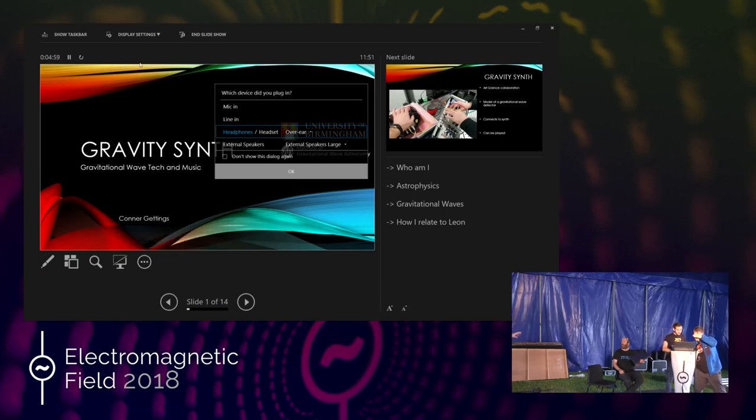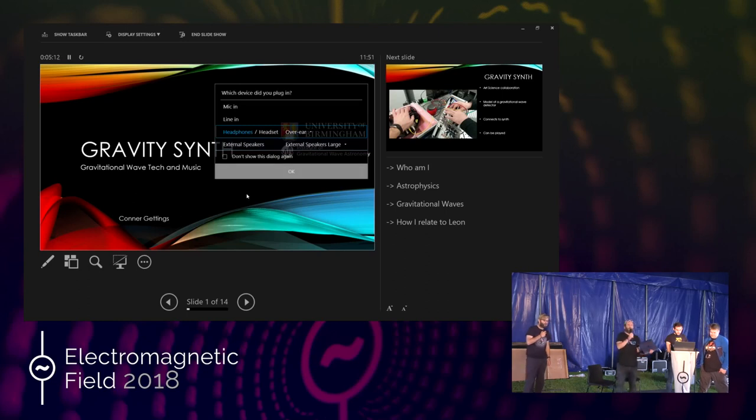Except there seem to be some technical difficulties happening. I'm now going to have to waffle for a bit. I think that's good. I'm going to start by introducing us.